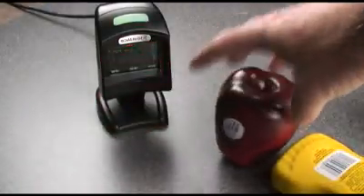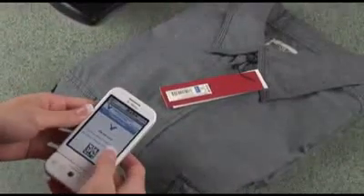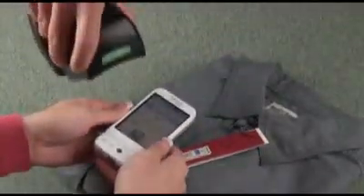1D and 2D barcodes from regular SKU items, driver's licenses, and even mobile phones — truly future-proofing data collection wherever it is used.